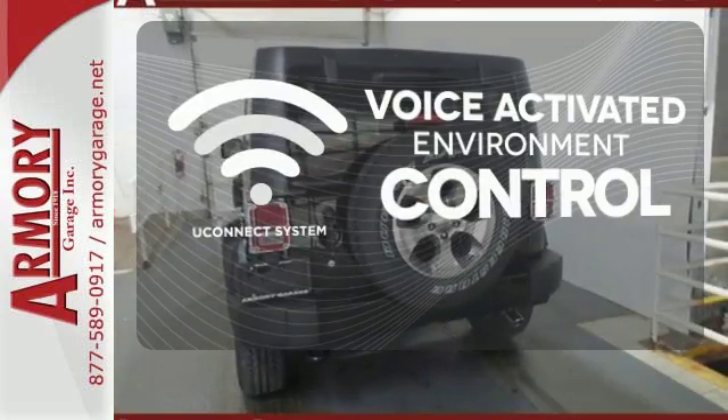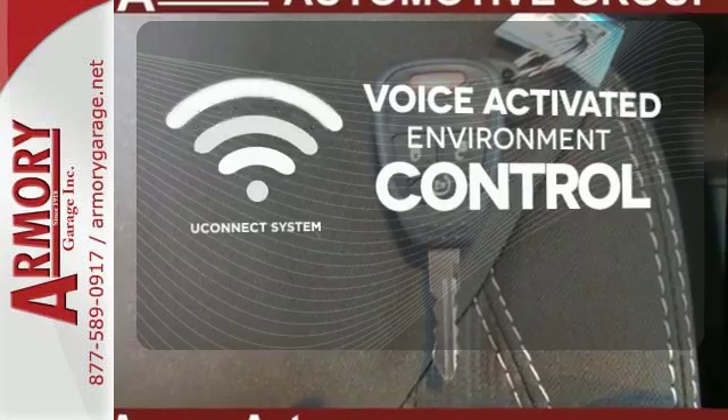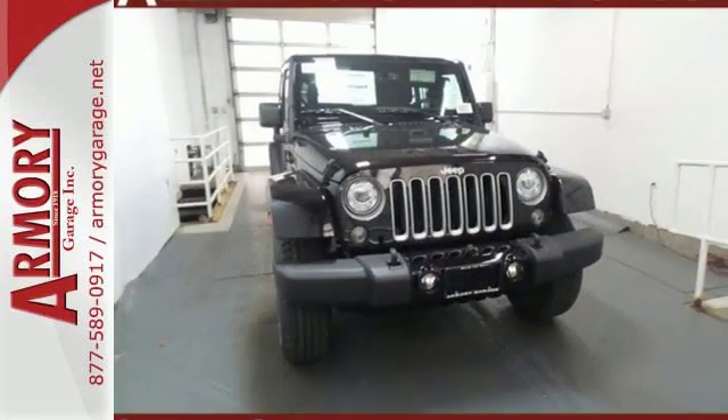Hands-free and voice-activated, U-Connect will keep your hands on the wheel, your eyes on the road, and U-Connected. This Wrangler is a natural at facilitating fun.